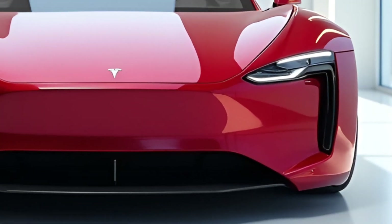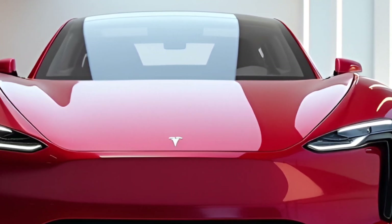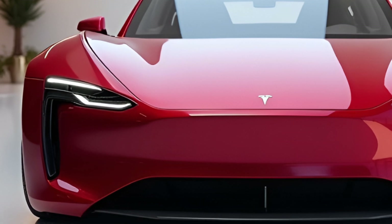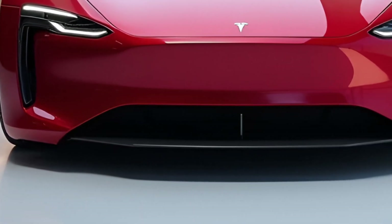Welcome back to Motorhub, the channel where we bring you the latest and greatest in the world of automobiles. Today we're diving into the groundbreaking 2025 Tesla Model Z, a vehicle that's set to redefine what we expect from electric cars. Let's get into it.